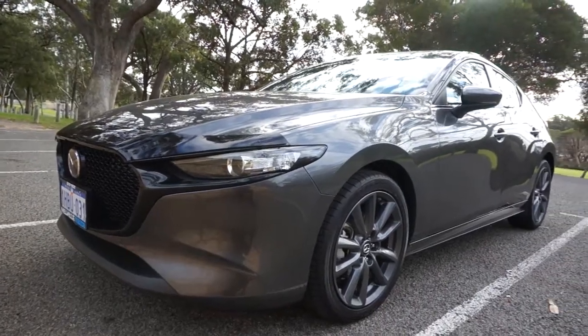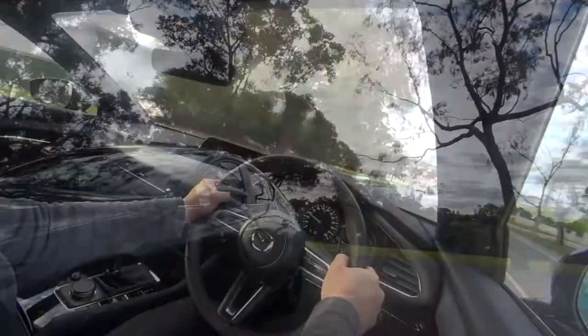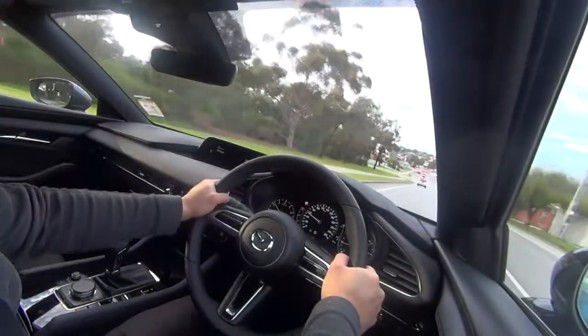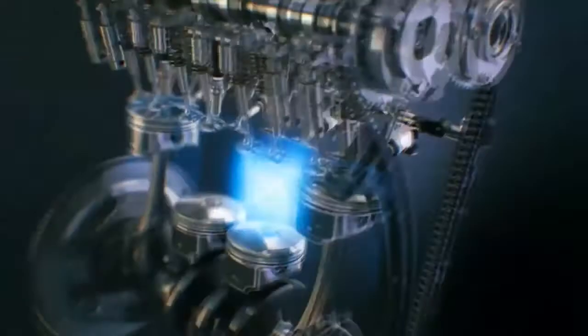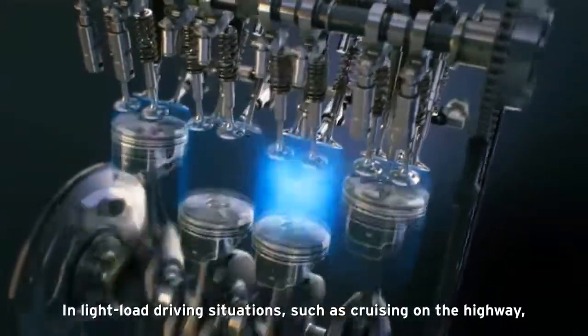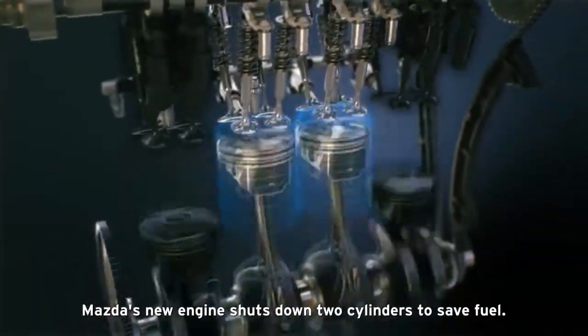If the newer BMW-inspired model numbering is too confusing, it's basically an up-market-ish version of the previous Gen 3 SP25. This is the same engine found in the previous Gen 3 Mazda 3 available in Australia. However, it's now got cylinder deactivation as well as a change of the rear suspension setup from a multi-link to a torsion beam style.